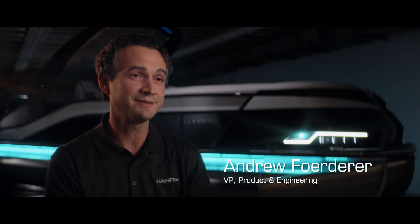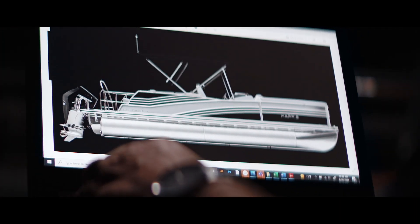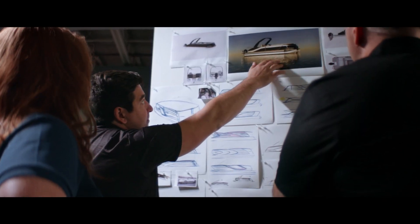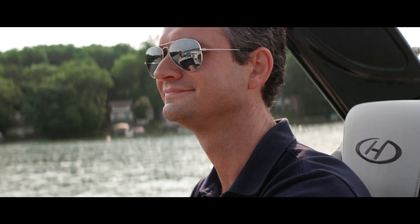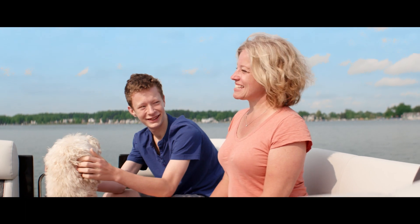As we move from concept into reality when developing the models, our focus is always the boaters. We've brought boaters in to look at prototypes, sketches, and designs we're working on, but also for functional tests — essentially an opportunity for them to go out and utilize the boat as if they own it. We've taken that feedback from the boaters and implemented it into this boat.